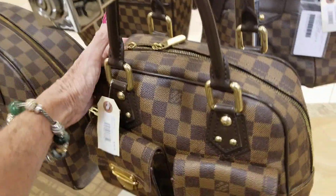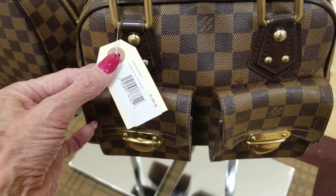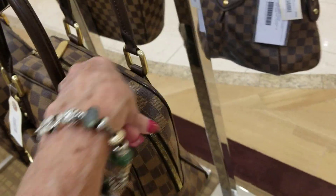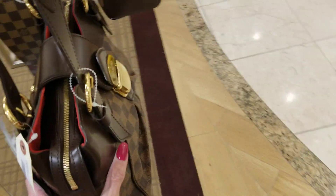I'm still at Dillard's and here we've got some vintage Louis Vuittons. This one is $19.50 — the zipper's a little tight on that one. And this one here is $22.25.